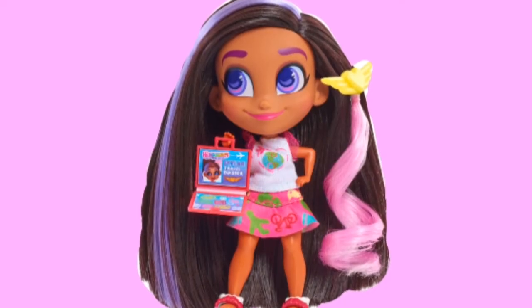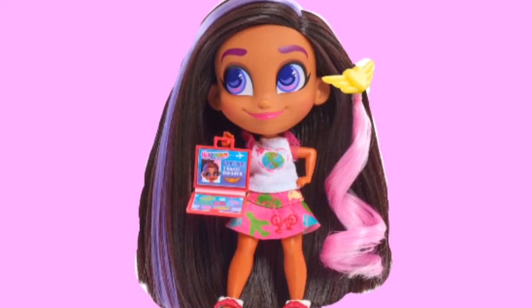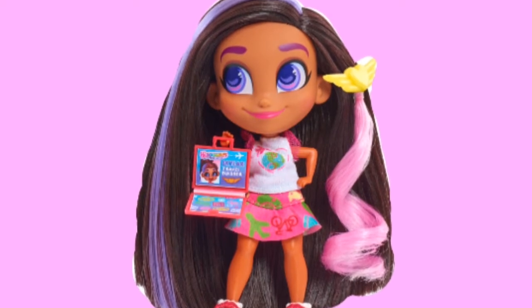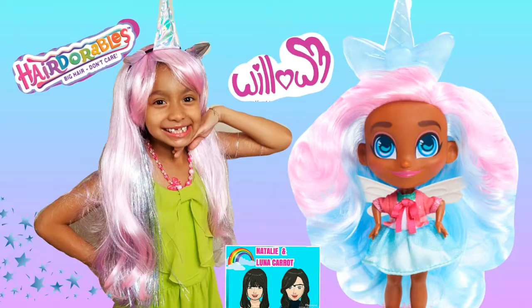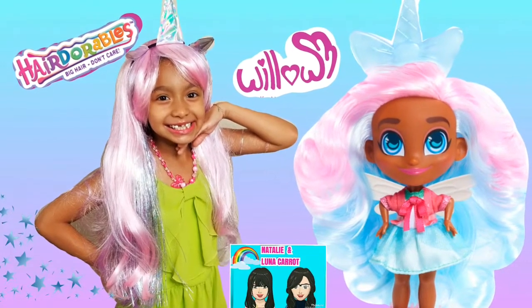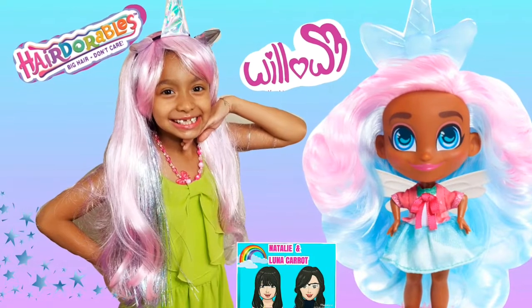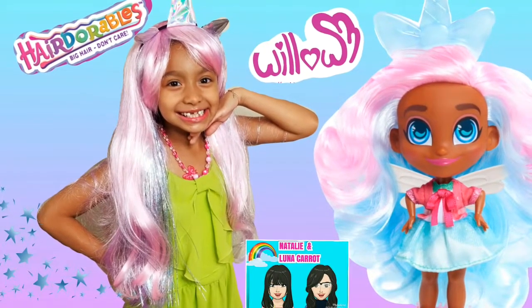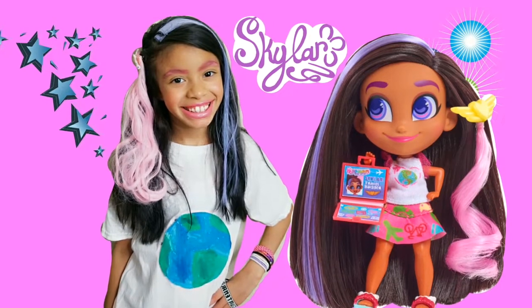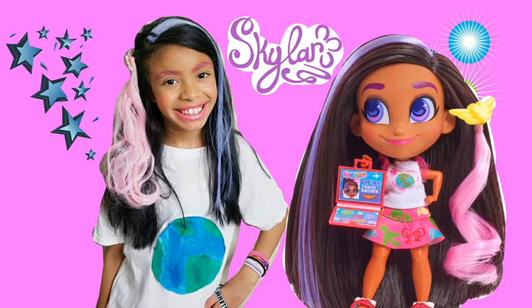Each doll has its own personality and a positive message. And we also get to meet real-life Hairdorables — Luna dressed up like Willa, and Natalie Cara dressed up as Skylar!